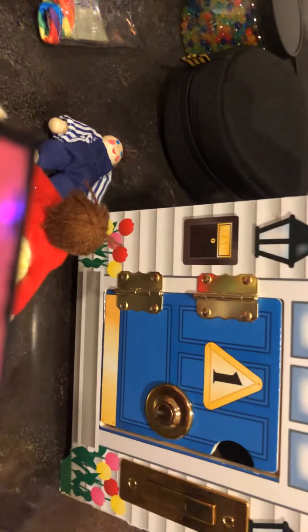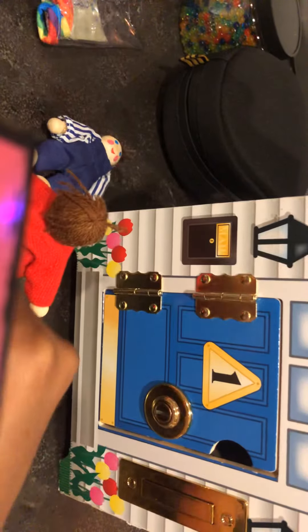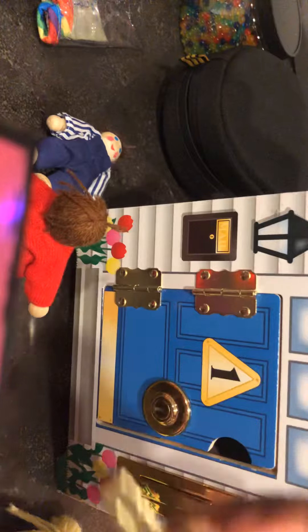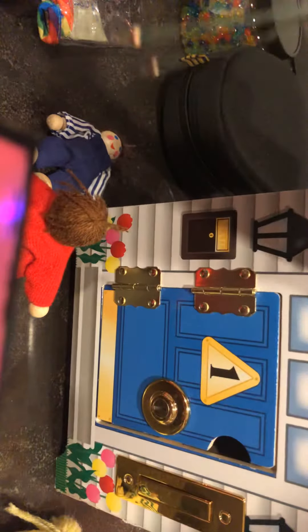So we're going to get the girl that lives in door number one. Let me scoot you guys back so you can see. We're going to grab her key — it's right here. So this is her key. Hopefully I'm going to ask you guys if you can remember what her key looks like so I never get her mixed up. I already made a video so you can see what her room looks like, but I'm just going to show you guys again.